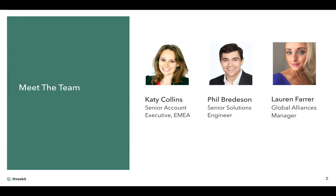And over to Lauren. Hi, everyone. My name is Lauren. I lead alliances globally for 3Kit. We do have partner programs in place, and for anybody who might be interested to learn more, I'll share my details at the conclusion of the call.